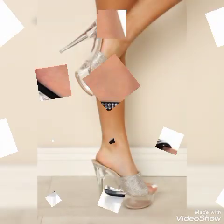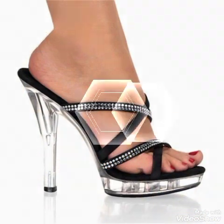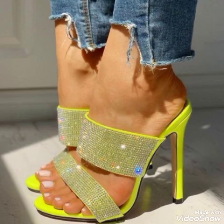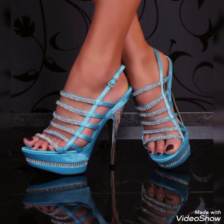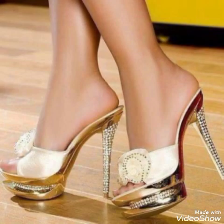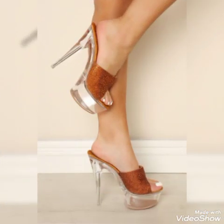Beautiful sandals with beautiful nails for ladies and girls — red, white, blue, black, brown, purple, pink, golden, gray, green — different colors of high heels for ladies and girls. Also silver and other styles of high heel sandals.